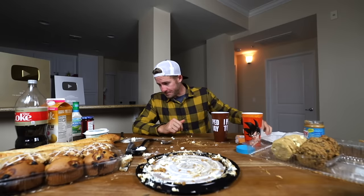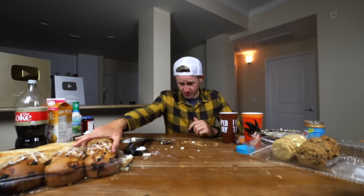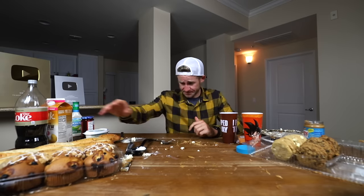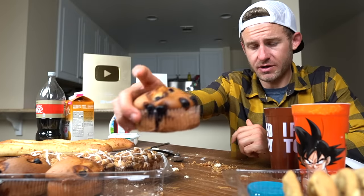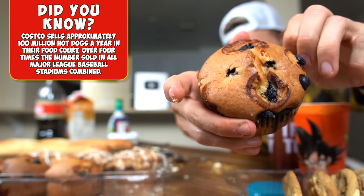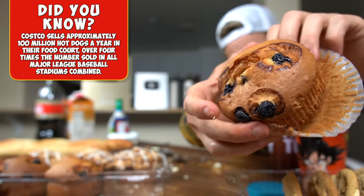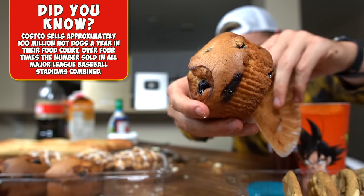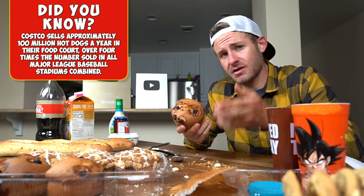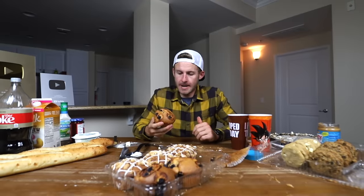All right, guys. Cheesecake is down. Next, everybody, it's time to move on. We have our muffins left, our cookies. I think we're going to get into our muffins next. Everyone, muffins just always, always hit the spot — just not when you have a thousand calories worth of croissants, cookies, and cheesecake. Don't worry, I love my muffins. Whatever muffins you guys like, drop a comment down below. For me, blueberry muffins have always been a classic. But what can I say, everybody? I love all muffins.